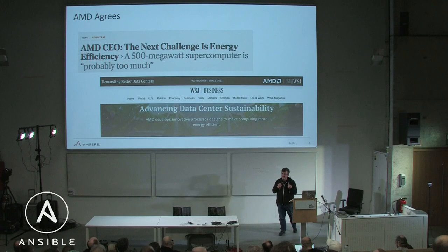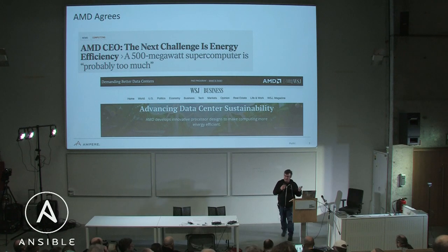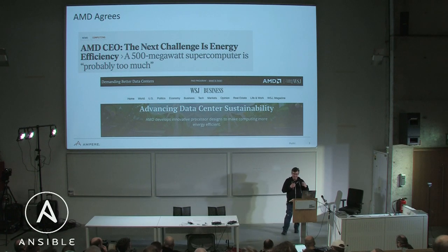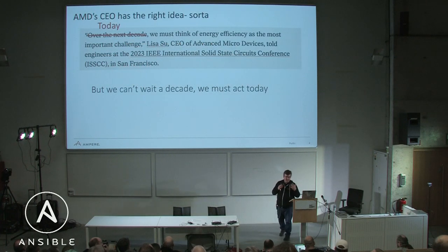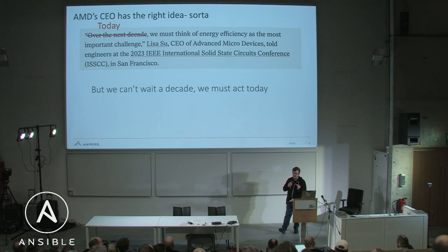The nice thing is at least some of the big companies that do x86 are talking about it, but they keep talking about it as 'the next challenge' or something like that. They say change will happen over the next decade.